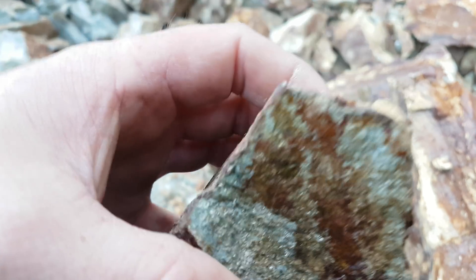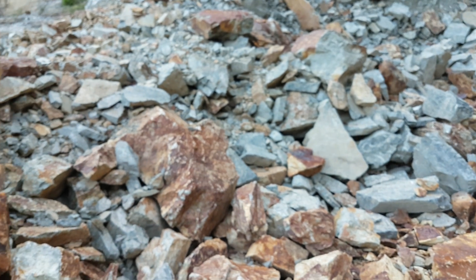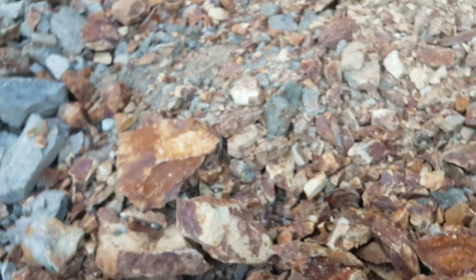There you go — you've got more here. All along this rock you've got this whole area that's got a lot of sulfides and definitely a lot of potential, depending on the assays of course.